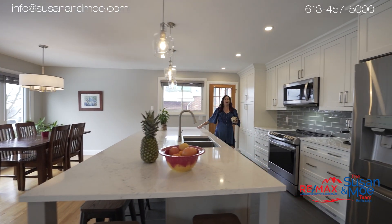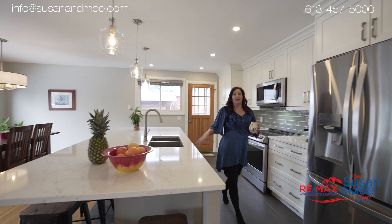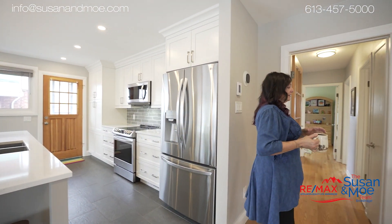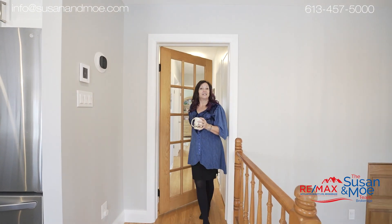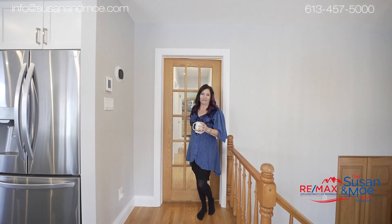You've got quartz countertops, an updated kitchen, and stainless steel appliances. And I love this part — the door to the bedroom where you can just close it off so the noise doesn't affect anybody sleeping.